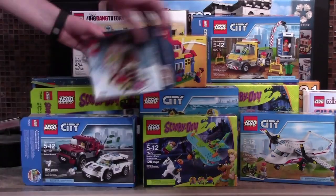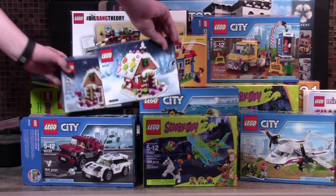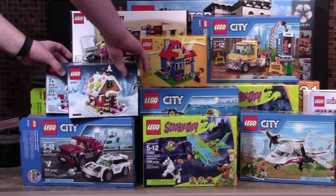I also got two of the LEGO Gingerbread House. I have built one of them and it is a very, very cool set.